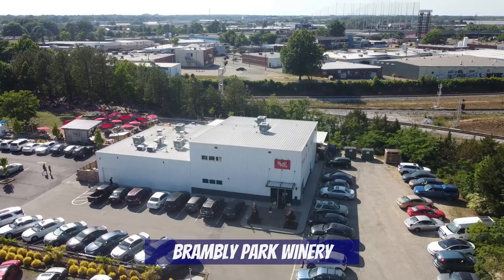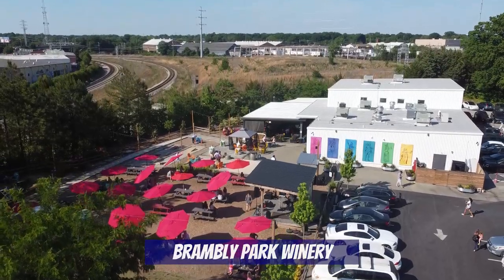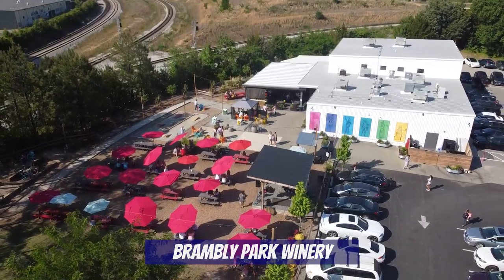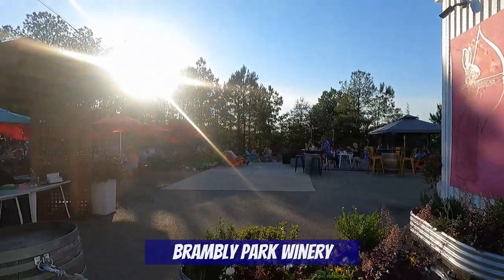There are two other spots I want to mention before we head to our last and favorite winery. First is Brambly Park, a commercial winery located in Scott's Addition. It sits on two acres and has four components: the park, the winery, the restaurant, and an event space. It would be the most convenient winery to downtown Richmond, but since it isn't a true traditional winery, we're only giving it a mention.